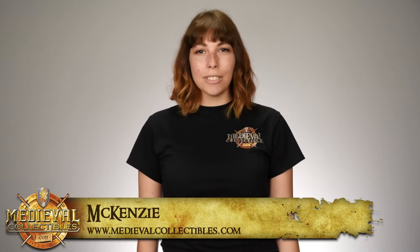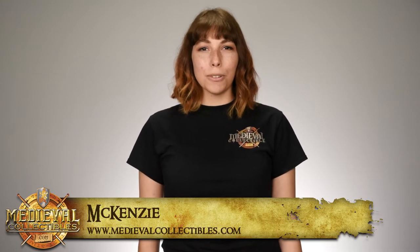Hi, I'm Mackenzie with Medieval Collectibles, and today we're talking about the Man-at-Arms Gross Messer by Cold Steel.